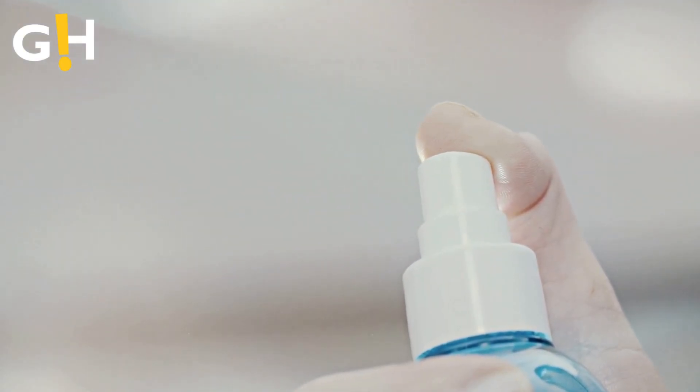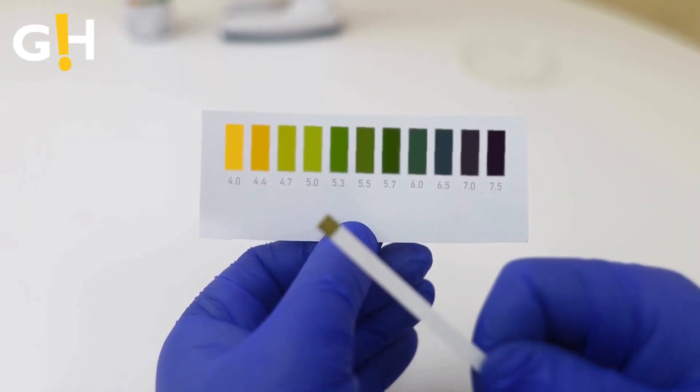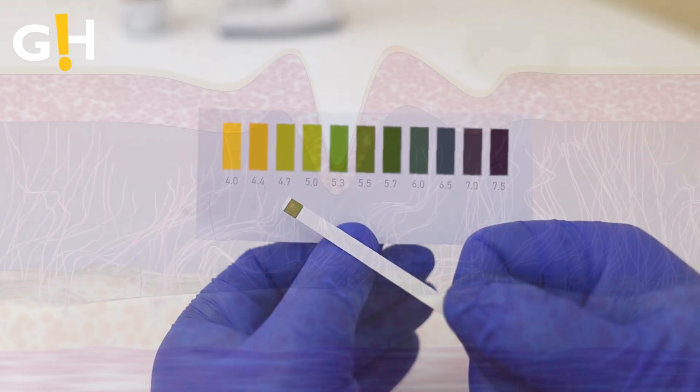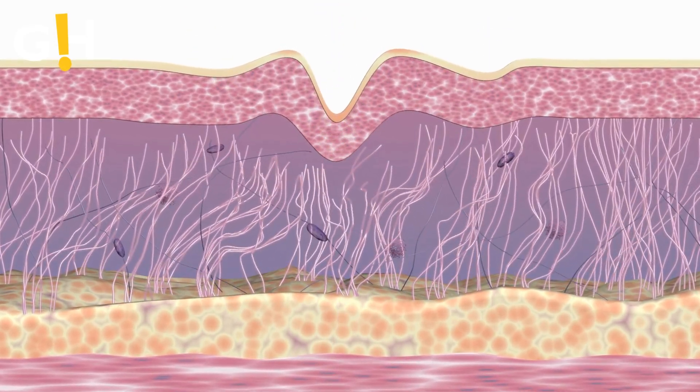Number 4: Balancing Act for Skin Oils. Rose water takes center stage in controlling excess sebum production, maintaining the skin's natural oils without dehydration. Its low pH levels aid in restoring the protective acid layer, repairing damage, resetting pH, and preventing blemishes caused by excess oil.